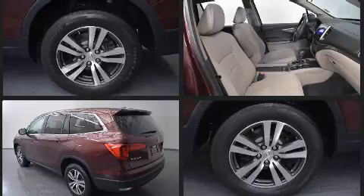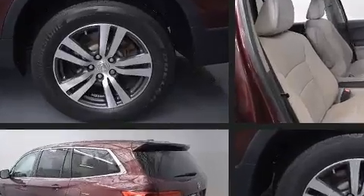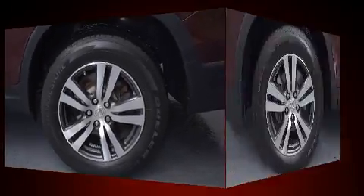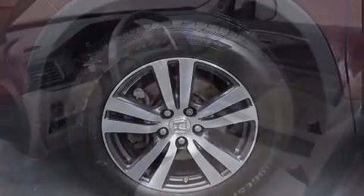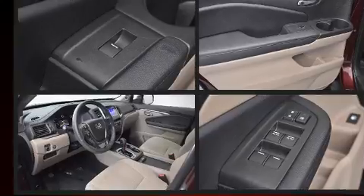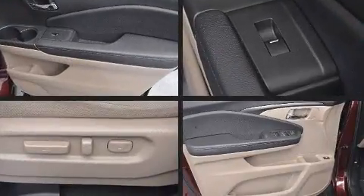Top features include front fog lights, speed sensitive wipers, automatic temperature control, heated door mirrors, skid plates, and power windows. Third-row seats expand the maximum passenger capacity to eight.